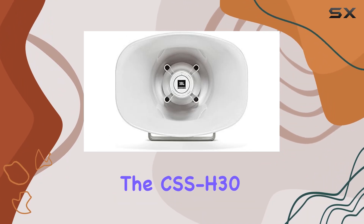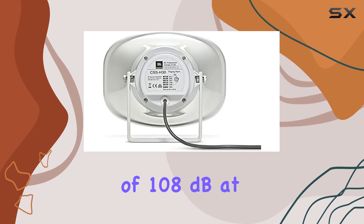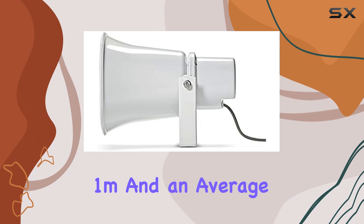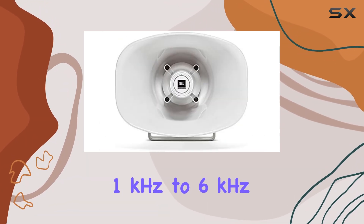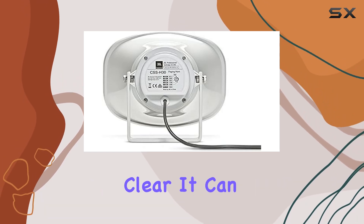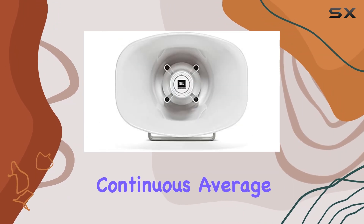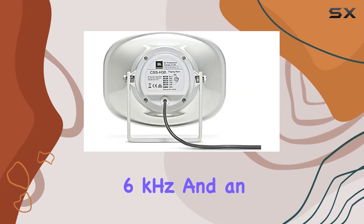In terms of sound performance, the CSS-H30 does not disappoint. With a sensitivity of 108 dB at 1W / 2.83V at 1M, and an average sensitivity of 112 dB from 1 kHz to 6 kHz, this paging horn ensures that your announcements are loud and clear. It can achieve a maximum SPL of 123 dB continuous average, 129 dB peak, from 1 kHz to 6 kHz.